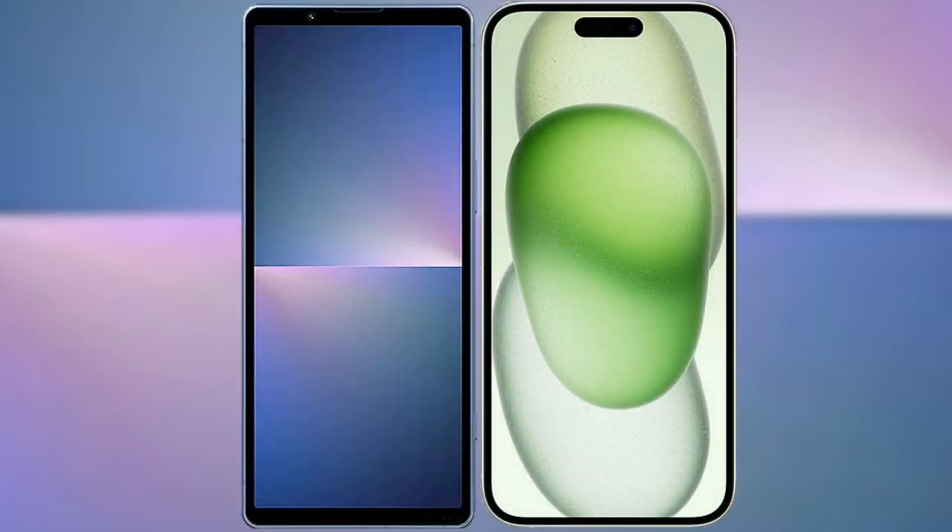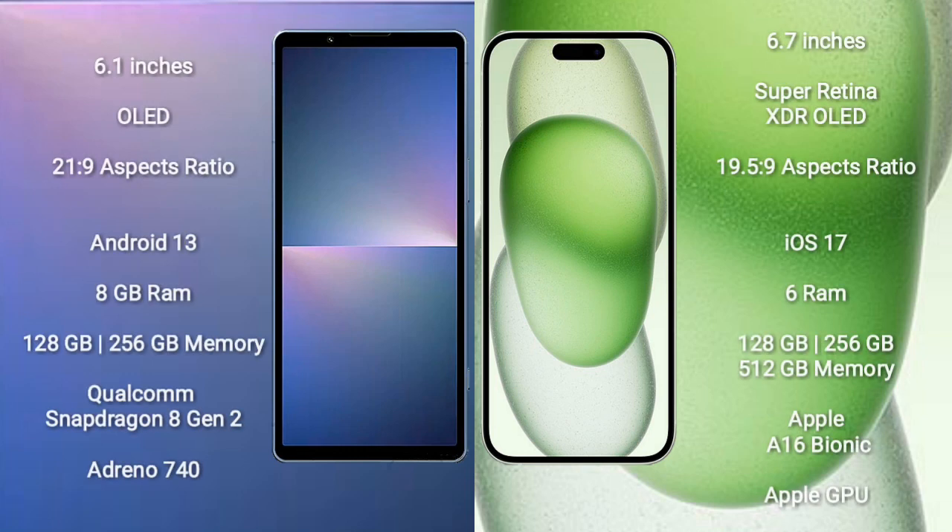Comparing the Sony Xperia 5 Mark 5 with the iPhone 15 Plus. The Sony Xperia 5 Mark 5 comes with a 6.1-inch OLED display and an aspect ratio of 21:9. The iPhone 15 Plus comes with a 6.7-inch Super Retina XDR OLED display and an aspect ratio of 19.5:9.